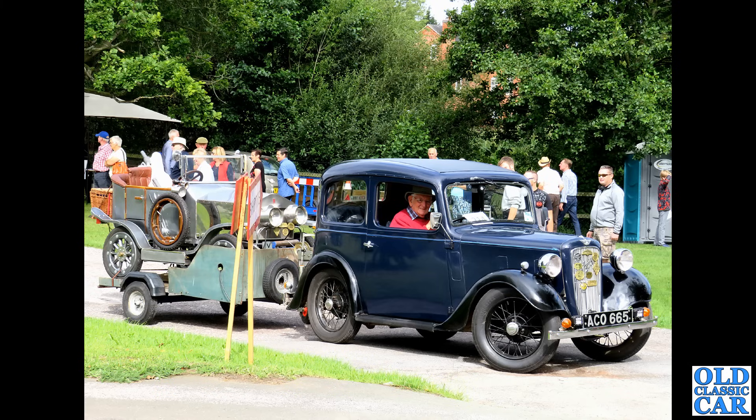Continuing this look at practical classics, we have the Austin A40 Farina here in Mark 2 guise from 1965. These started out with a 948cc engine in the Mark 1 but were soon upgraded to the 1098cc of the Morris 1000 of the day. Very practical car, especially if you get the Countryman with a split rear tailgate.